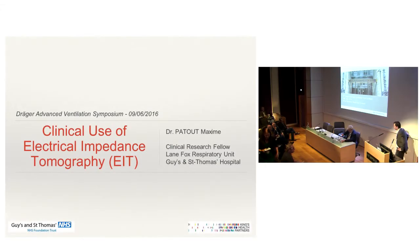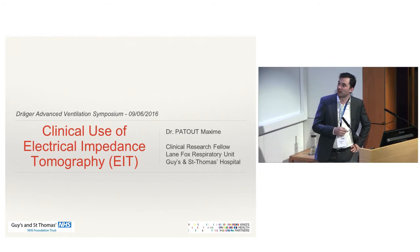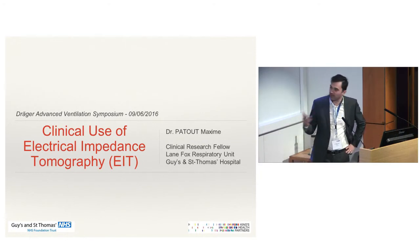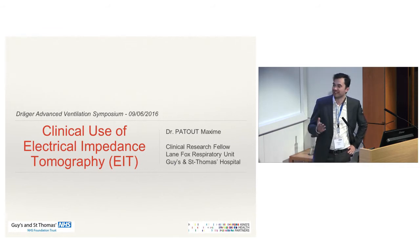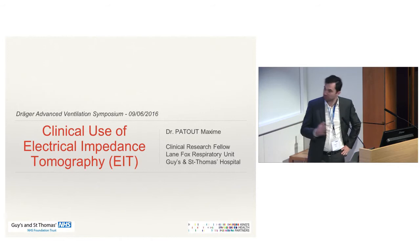I'm Maxime Petrou, a research fellow working in Lane Fox with Dr. Hart. As you may have already spotted, I'm French, so I'm sorry for that. I will try to do my best to have some proper accent.